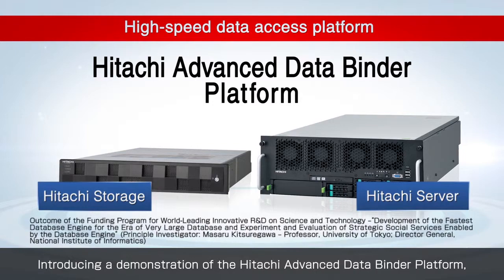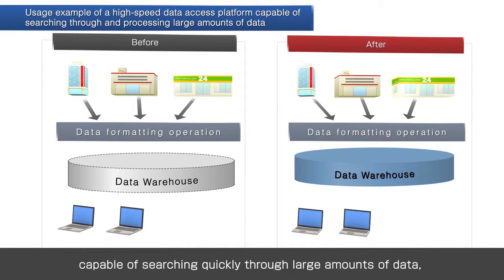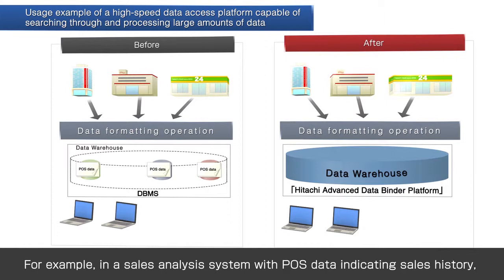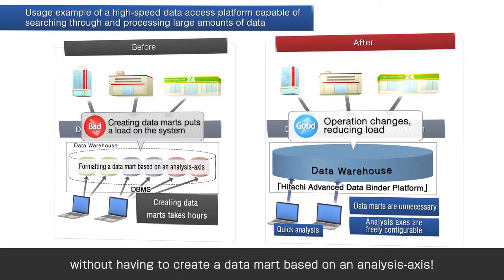Allow us to introduce and demonstrate the Hitachi Advanced Data Bounder Platform, a high-speed data access platform capable of eliminating data marks. This product is capable of searching quickly through large amounts of data and demonstrates its value with its application to analysis systems. By simply combining point-of-sales data indicating sales history with a business intelligence tool, you can view sales performance data stress-free without creating a time-oriented, store-oriented analysis access data mark.